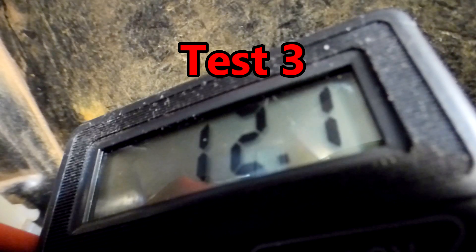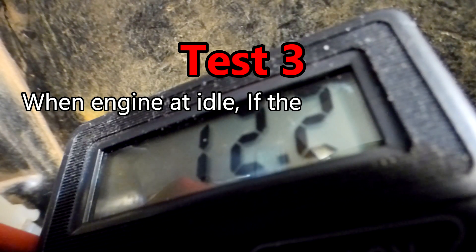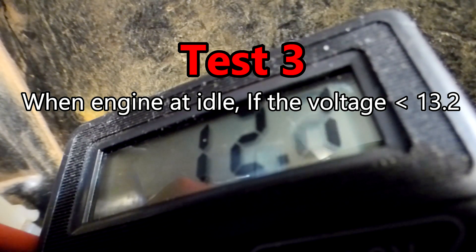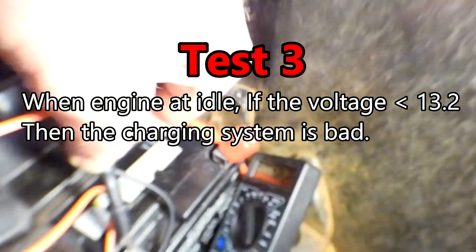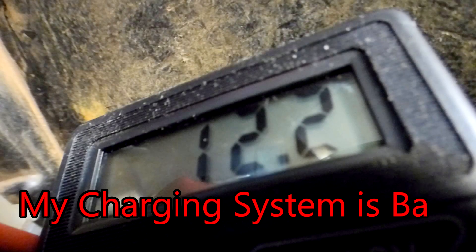Test 3. When engine is at idle, if the voltage is less than 13.2 volts, then the charging system is bad. My charging system is bad.